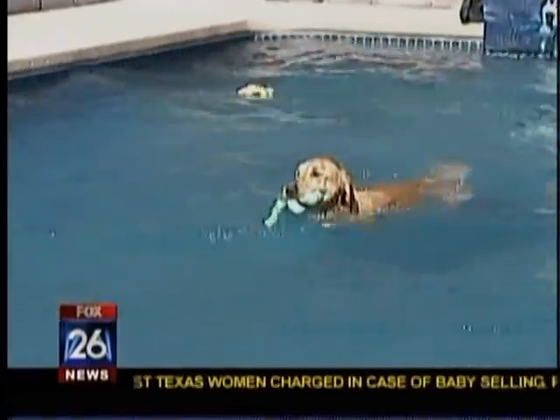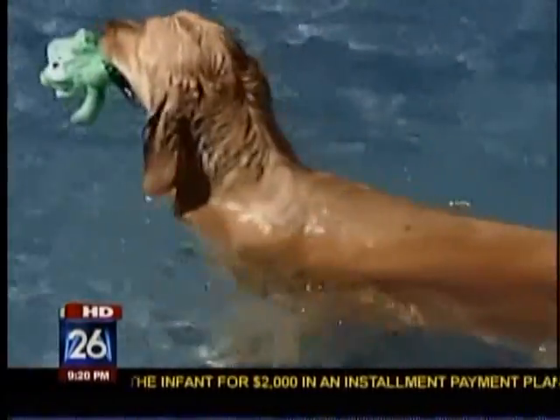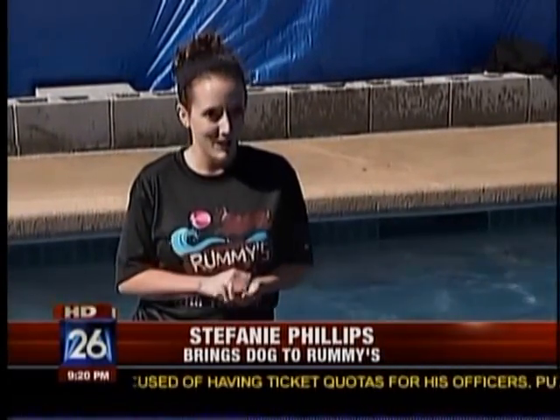She's lost 20 pounds since she started coming here. Stephanie Phillips has been taking her two-year-old golden retriever Shelly to Rummy's Beach Club for a year now to work on her bad knee. When we found out there was a non-impact way to work her out and it was across the street basically, we were like, okay, we're gonna do it — put off the surgery as long as possible.